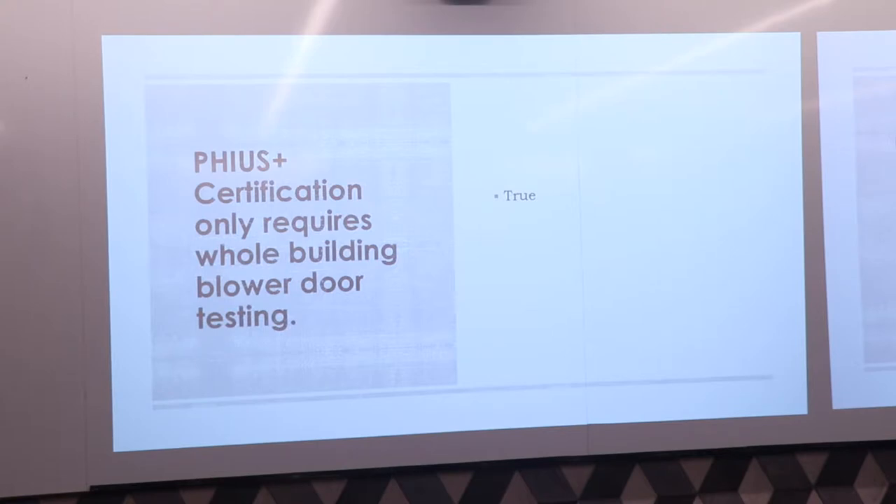PHIUS Plus certification only requires whole building blower door testing — true or false? False. The answer depends on the type of project you have. The Passive House certification is built upon a number of different programs that involve performance testing. The thing we see most often is project team members who don't know much about the Passive House program, hear about the stringent whole building blower door testing, and think that's all there is to it.